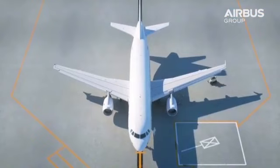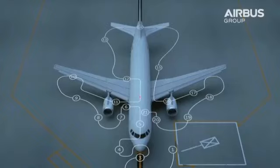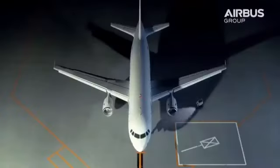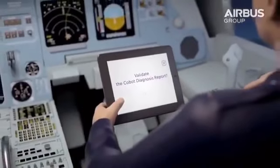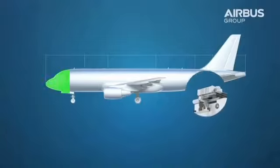During pre-flight inspection, AirCobot performs a thorough diagnosis in any weather or light conditions, whether it's raining, snowing or dark. What AirCobot sees, the co-pilot sees, from the comfort of his cockpit, where he can decide on the relevance of the automatic diagnosis.